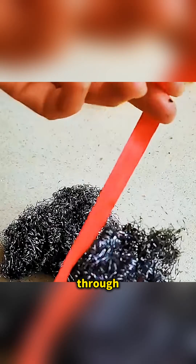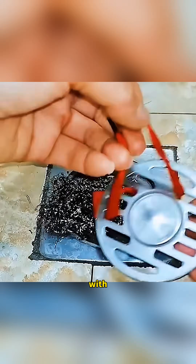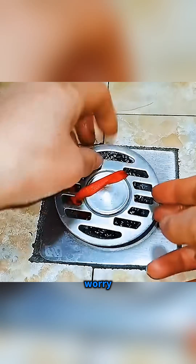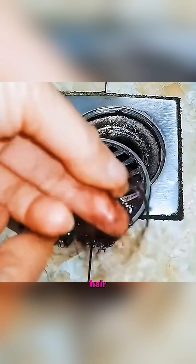Cut a piece of steel wool, stretch it until it becomes fluffy, thread a rope through it, tie it tightly, and place it inside the bathroom drain. Tie it together with a filter net, and now you never have to worry about hair clogging the pipe again. After some time, the steel wool will be packed with trapped hair.